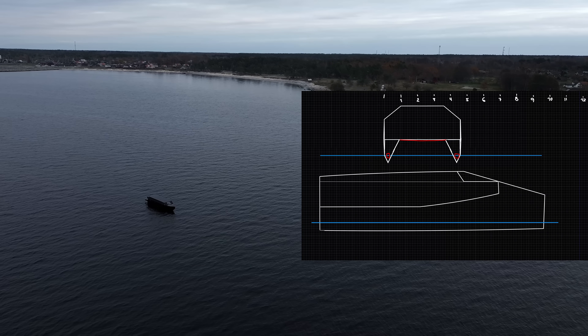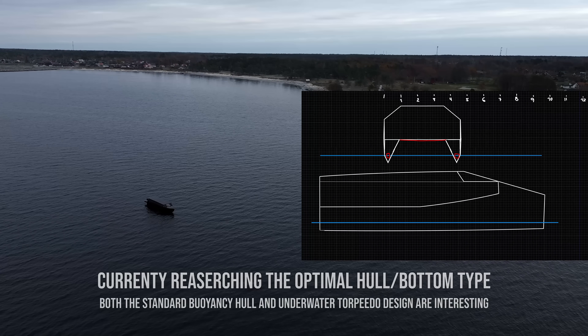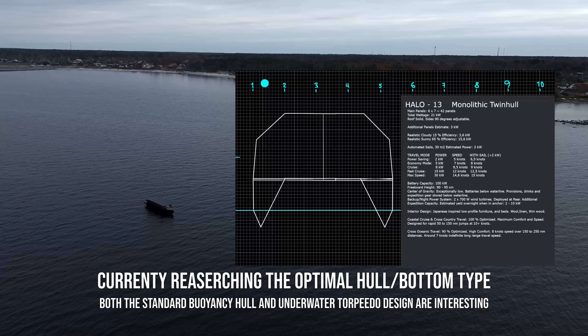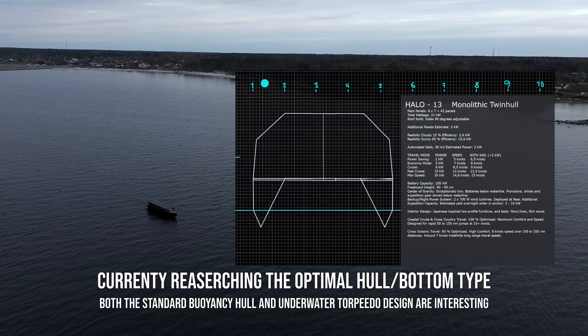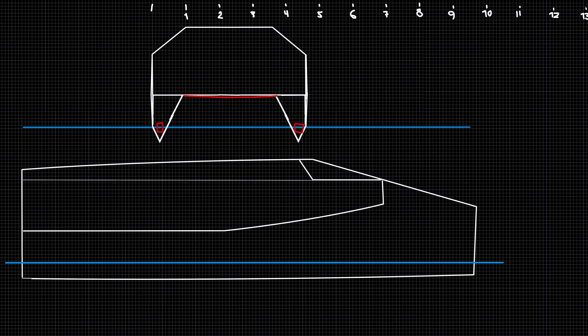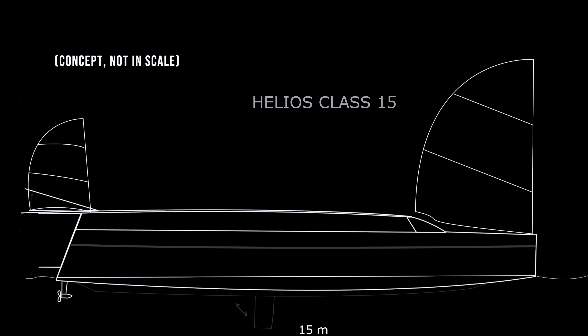The Halo 13 will be a monolithic twin hull mixing the best features of a catamaran as well as a mono hull. Based on this data and my personal experience sailing the Helios 11, we can make some intuitive estimates of the cruise speed and maximum speed of the Halo 13, as well as the Helios 15 model that I might build in one or two years.